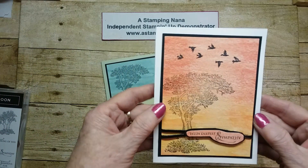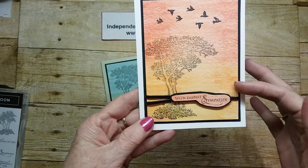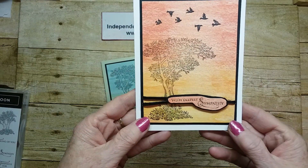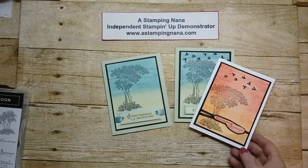The third one is similar, except I did it in reds and oranges and yellows, and I used some black cord. And that is that one.